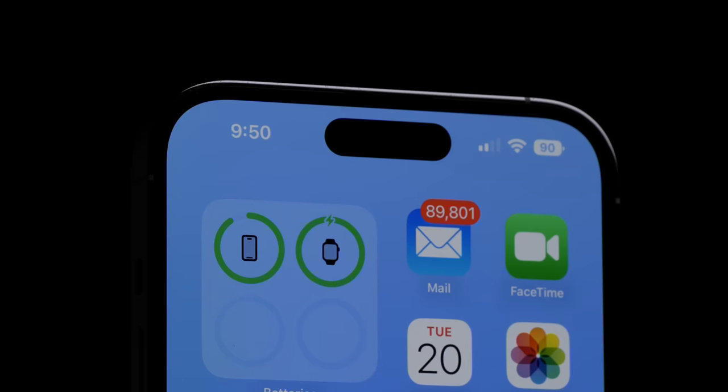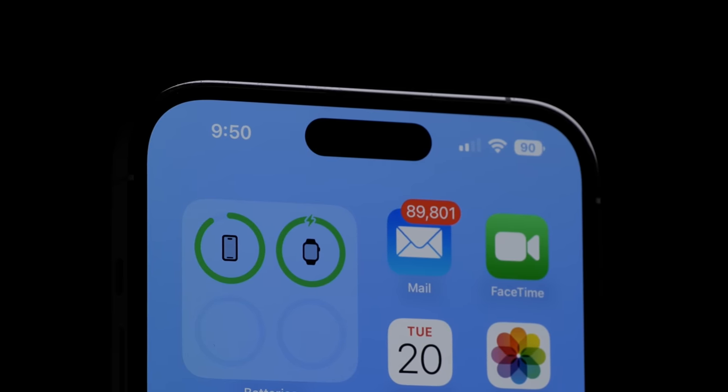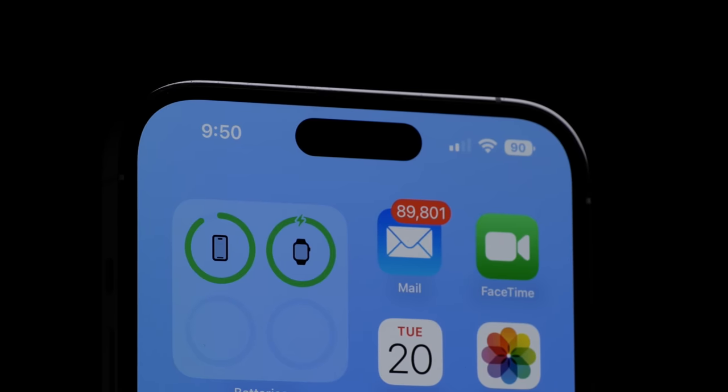Now that the tech specs are out of the way, let's get to the point of what I've liked and what I've disliked over the past week. The twist this time around is there are a lot of new features this year, and a lot of those features are going to have things that I both like and dislike about them. Normally it's easier to segment these things, but with the 14 Pro Max, things are blurrier.